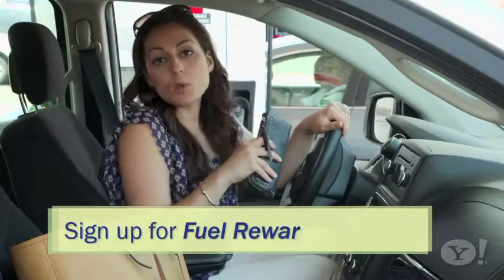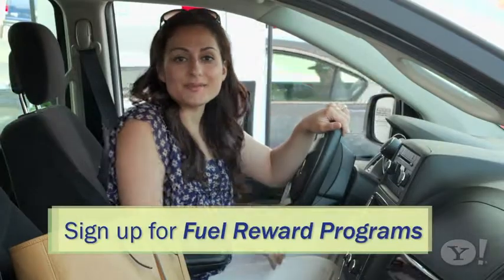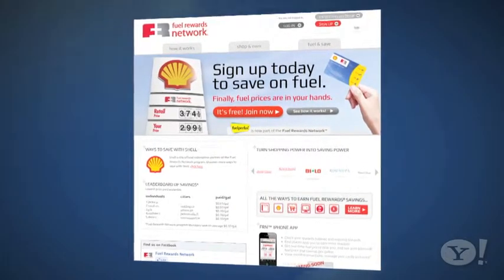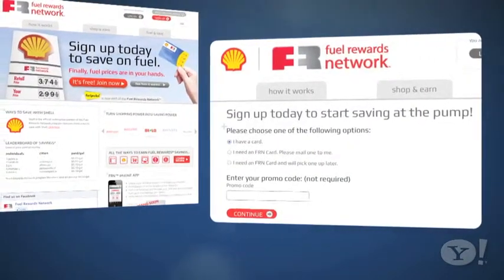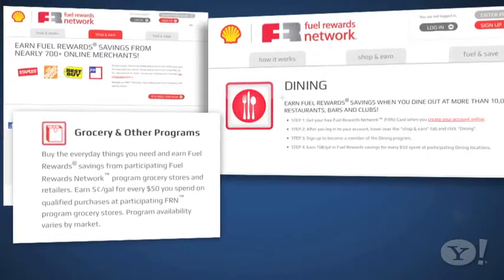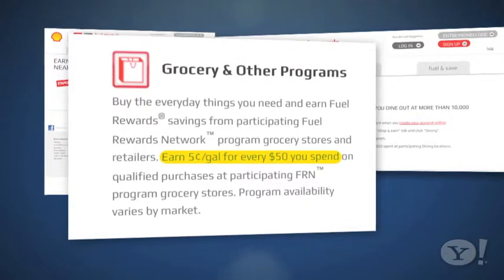Look for fuel rewards programs at gas stations, banks, and participating retailers. For example, with the Fuel Rewards Network program, you can earn rewards at participating Shell stations. Just make everyday purchases online with participating name-brand merchants or restaurants for savings like 5 cents per gallon for every $50 you spend.